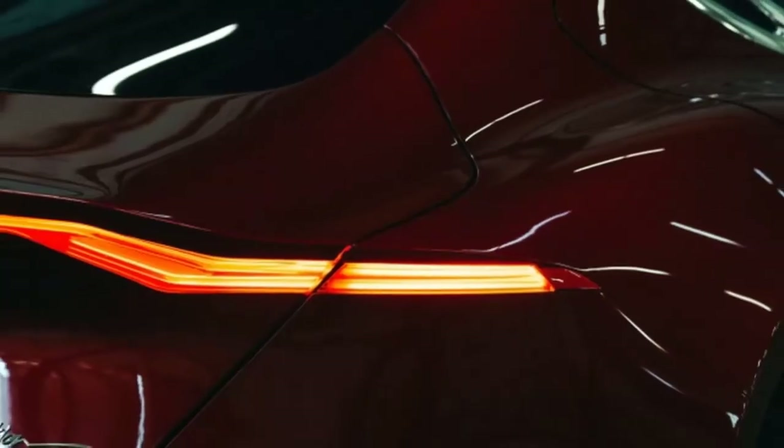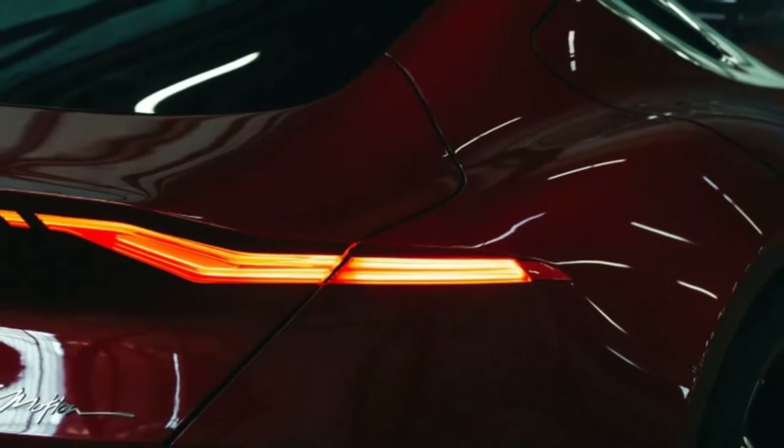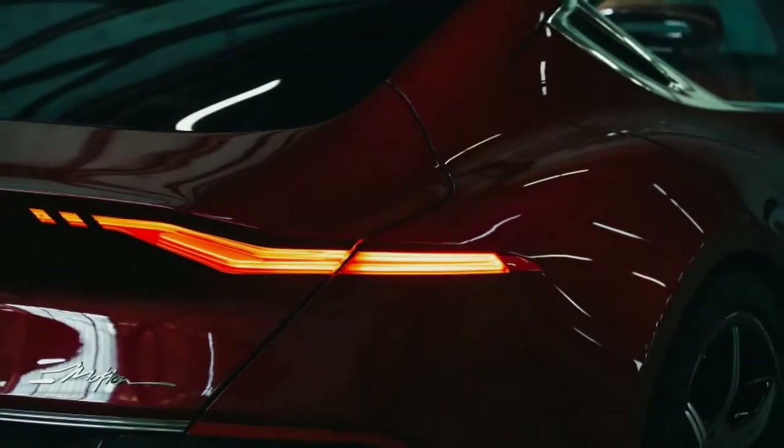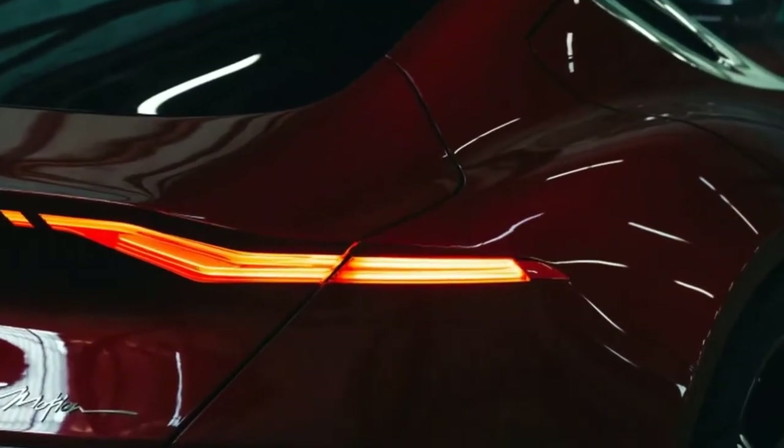The Fisker Emotion is set to launch by the end of 2019, with a starting price of $129,000. The company is currently taking reservations for $2,000 at its website.